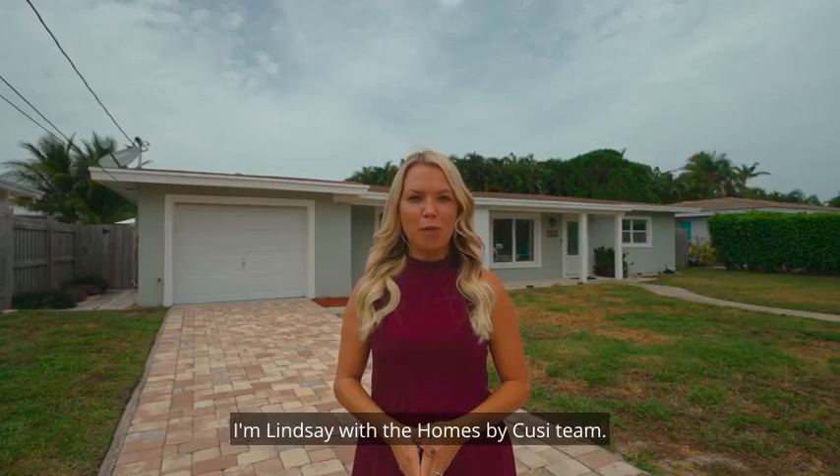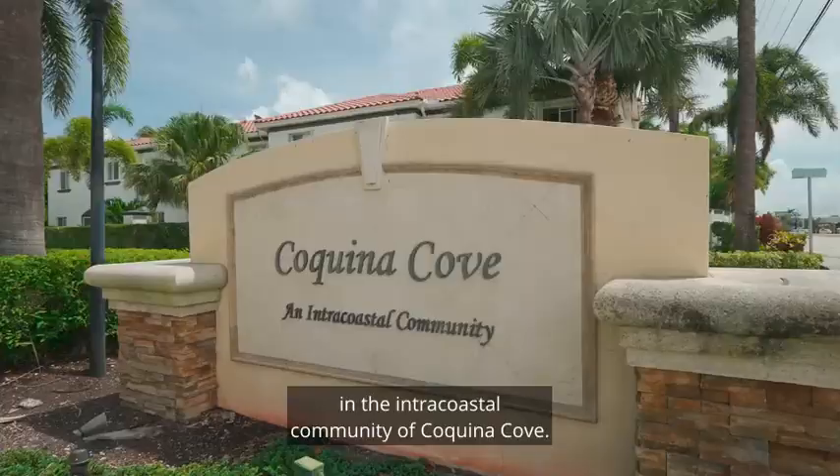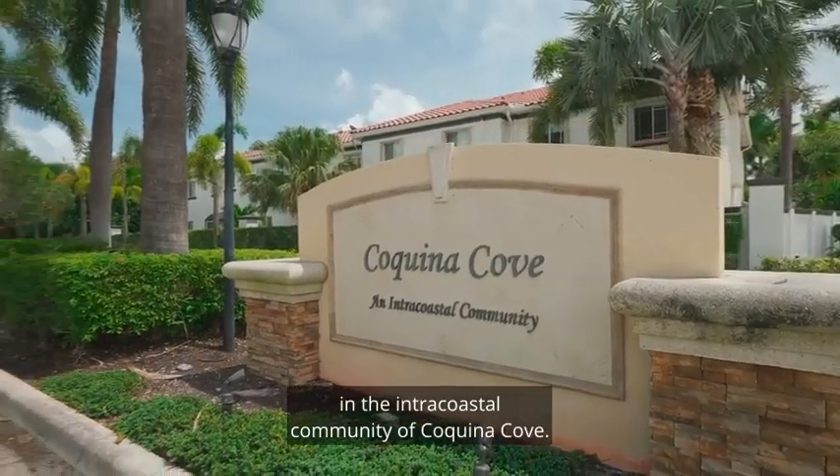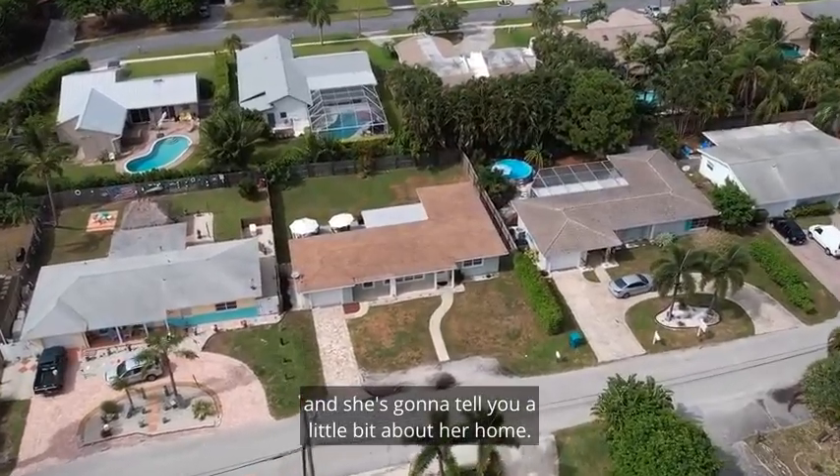Hi everyone, I'm Lindsay with the Homes by Koozie team. I'm here at my brand new listing in Boynton Beach, Florida in the intercoastal community of Coquina Cove. I'm about to go meet the seller, Alyssa, and she's going to tell you a little bit about her home. Let's go.